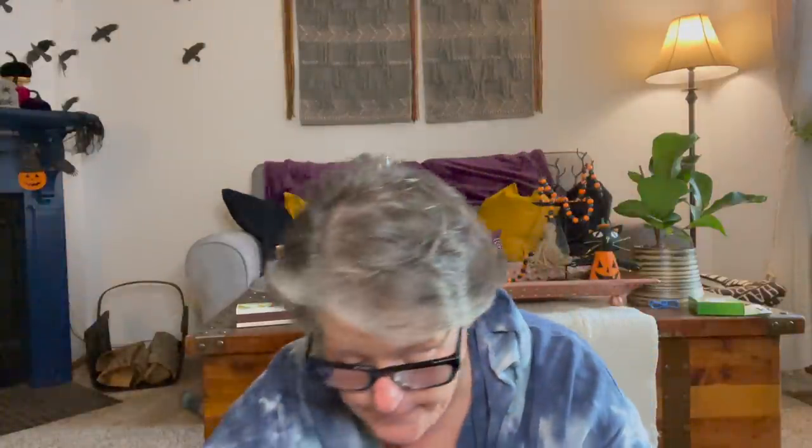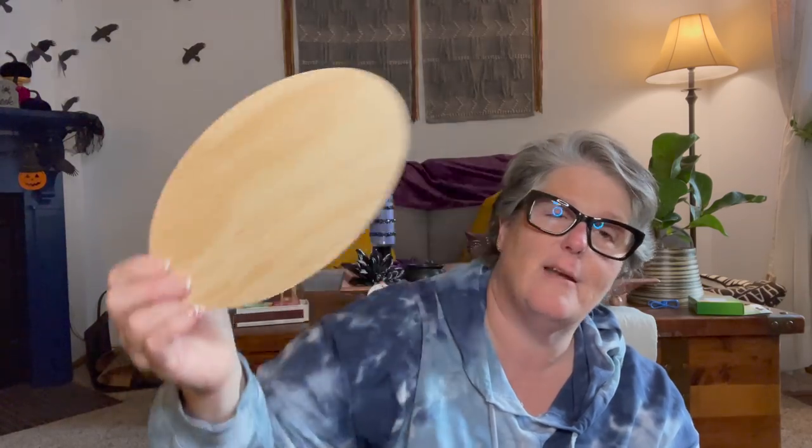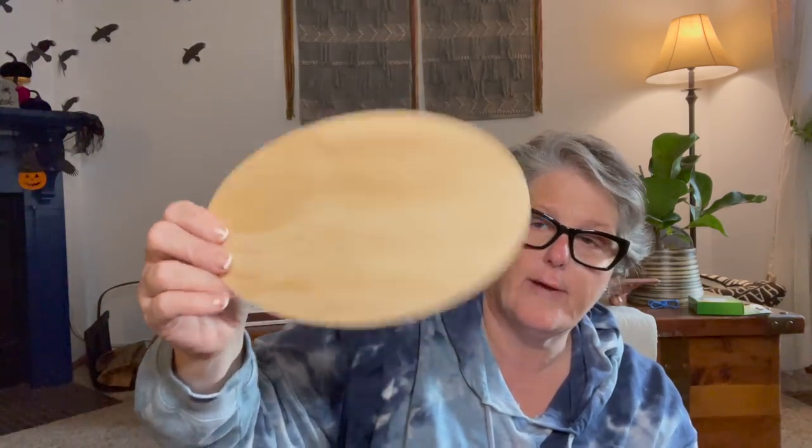Let's see what else we got in here. Everything has a story, we know that. I just grabbed this little blank sign for something — I don't know, something. It'll get something. Something will happen. It's just a blank little oval sign — it's got to have something.